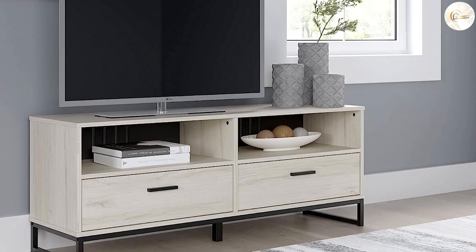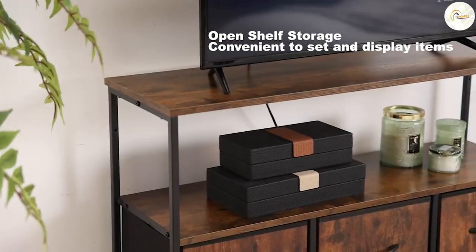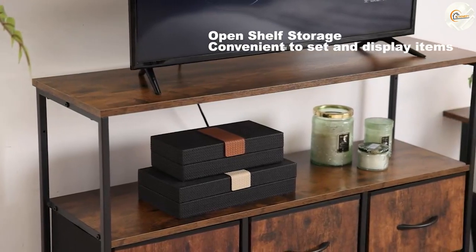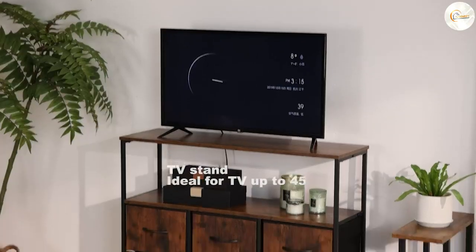A TV stand usually includes built-in cable management features to keep wires organized and out of sight. Some TV stands also provide additional storage options for DVDs, remote controls and other media accessories.